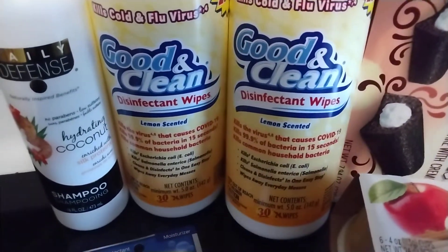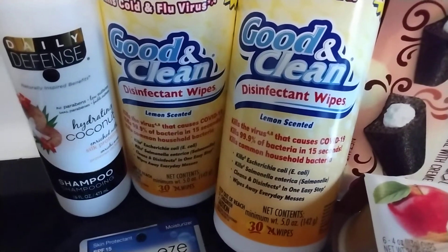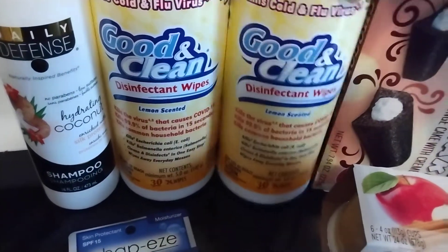I was low on disinfectant wipes, so I got these lemon scented Good and Clean disinfectant wipes — you get 30 of them, and it says 25% more. They're $1.25, so I grabbed two of those.